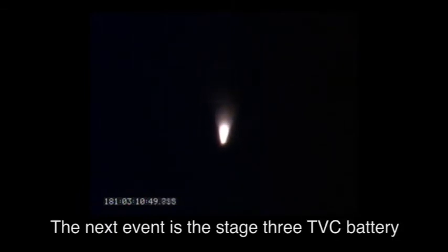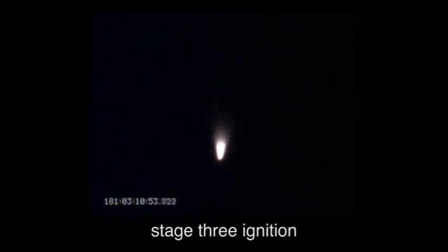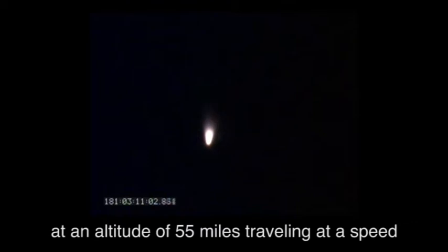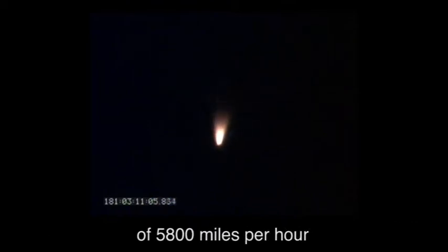The next event is the Stage 3 TVC battery activation, followed by Stage 2 separation and Stage 3 ignition. The launch vehicle is now 70 miles downrange at an altitude of 55 miles, traveling at a speed of 5,800 miles per hour.